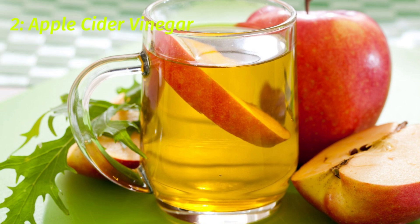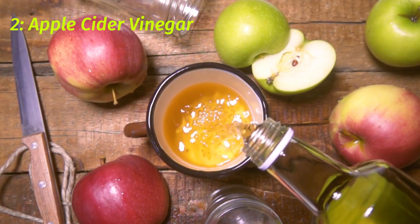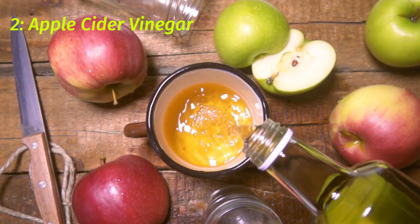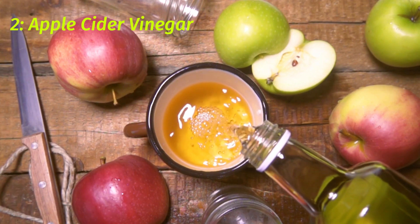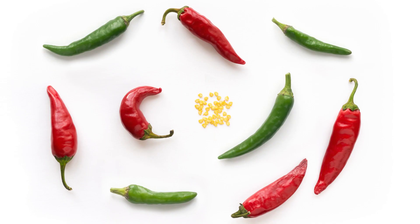2. Apple Cider Vinegar. Apple cider vinegar is a natural remedy for the common cold and flu. It has antibacterial properties, which can help to fight off a cold or flu. Add apple cider vinegar to your water or juice and drink it every day during the cold or flu season.